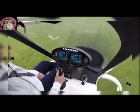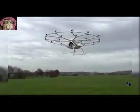32. Manned Drone. Hovers in the air and flies with a top speed of 100 km per hour.